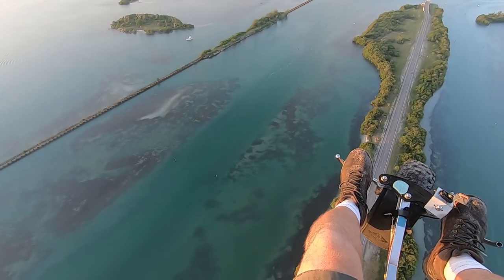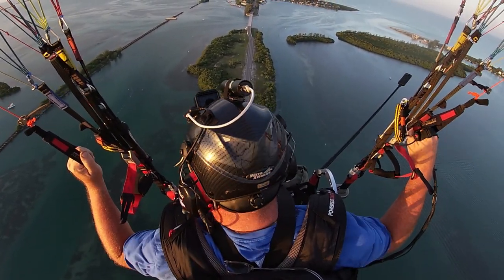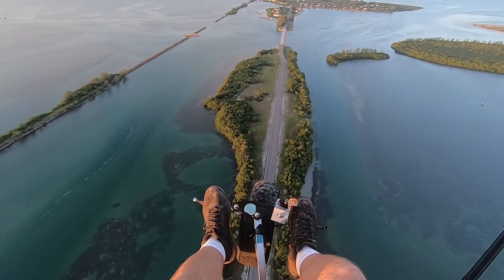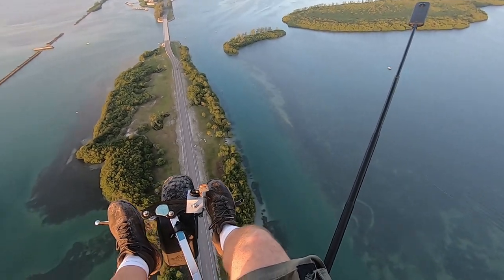Look at how clear that water is today! The idea is we follow this little causeway across so you would have some emergency outs — have to land on the road or right next to it, which wouldn't be fun, but it'd be better than going in the water.